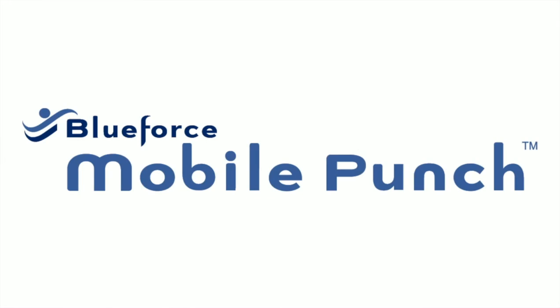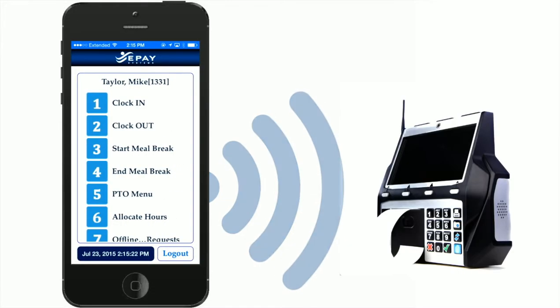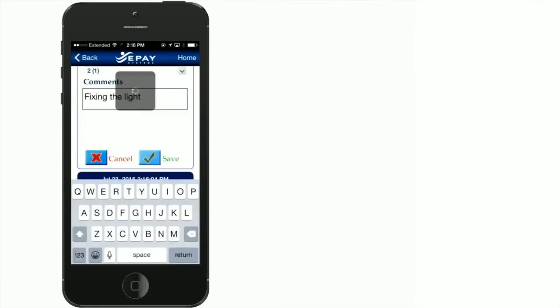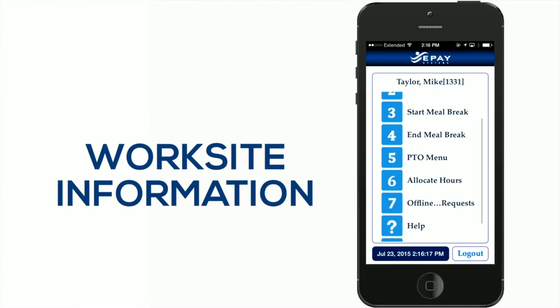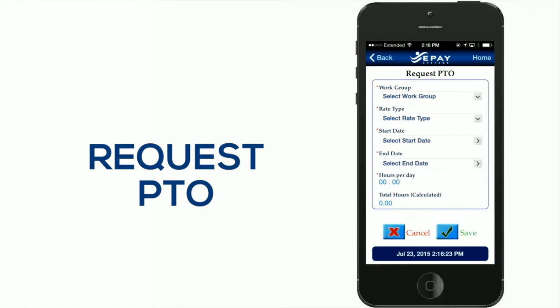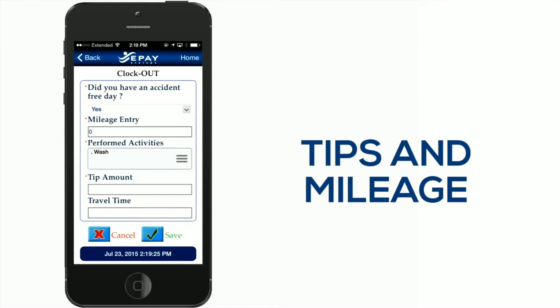With our mobile time tracking app with GPS, you can do more than just transform smartphones into time clocks. In a few simple clicks, employees can clock in and out for shifts and breaks with instant confirmation of their punch. Employees can enter worksite information, tasks or work tickets, and even view schedules or request PTO. Customizable fields give you the option to track other information like tips and mileage.